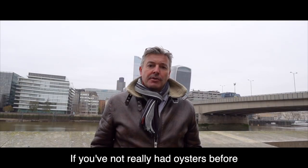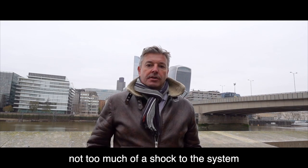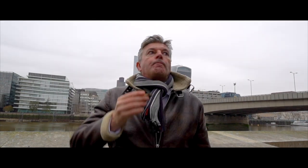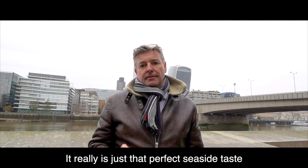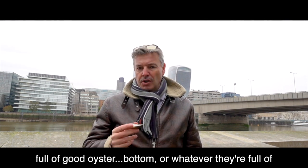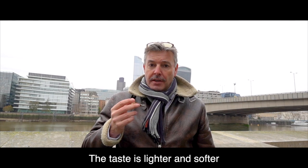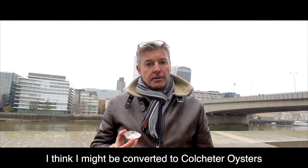If you've not really had oysters before and you want something which is a bit more entry level, not too much of a shock to the system — fantastic. It's like snogging a mackerel. It really is that kind of just perfect seaside taste. But they're good for you, full of good stuff. You really can chew these Colchester oysters — and I never used to chew oysters. The taste is lighter and softer. I think I like the Colchester oysters.